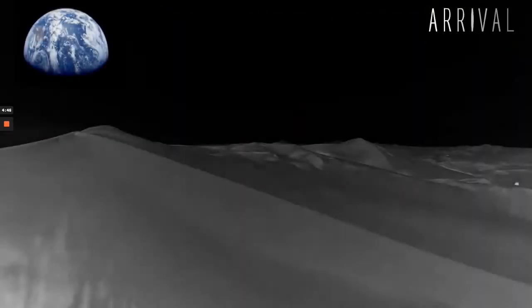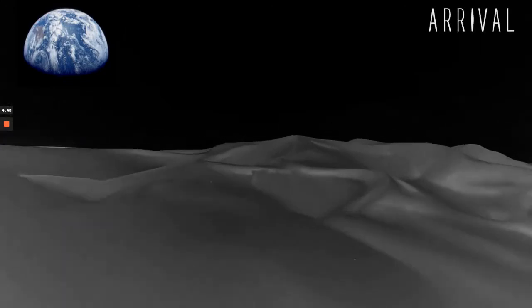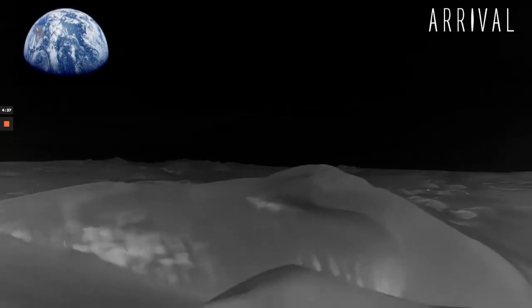In 2008, the Indian Chandrayaan spacecraft discovered water on the moon. It was a game changer because it meant that we could build colonies but wouldn't have to transport water back and forth from planet Earth.